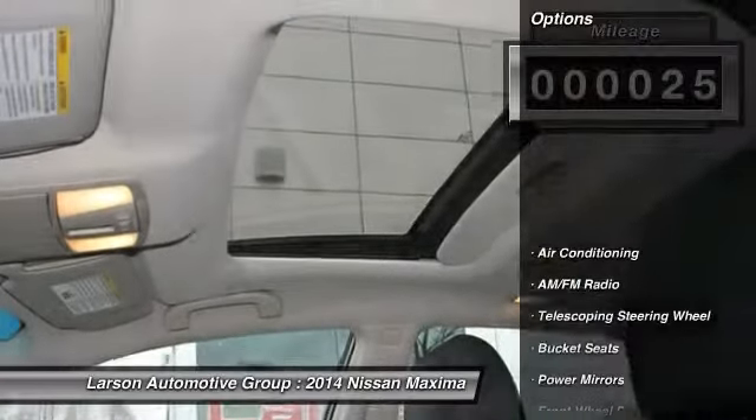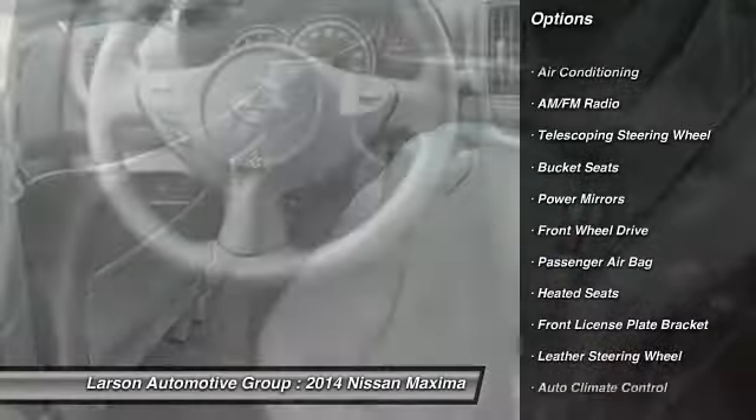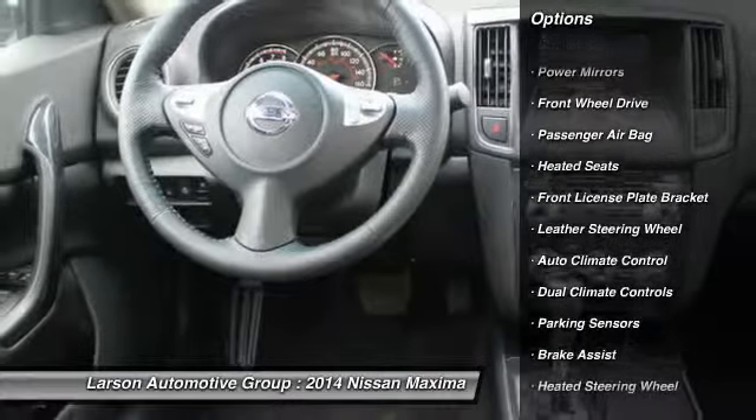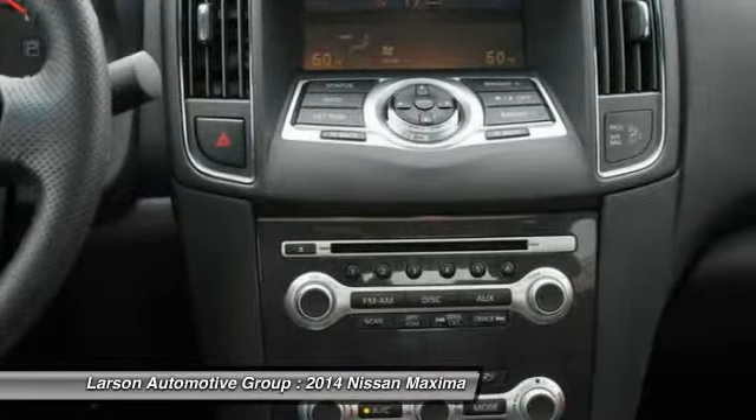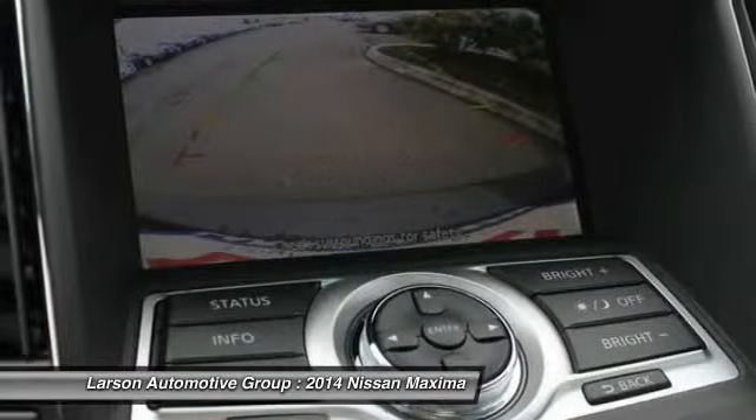Here are some of this vehicle's great options: power sunroof, traction control, anti-lock braking system, heated seats, power driver's seat, power passenger seat, driver airbag, alloy wheels, power steering, front-wheel drive.